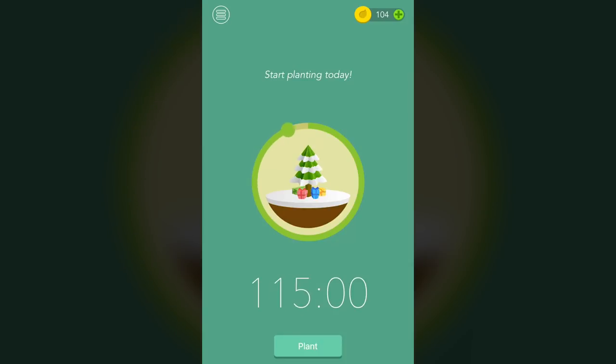Forest takes that concept and gamifies it. You open the app and set yourself a timer for how long you want to focus. The more time you give yourself, the more complex a little tree graphic becomes. You set your time — say 25 minutes — press plant, and then you have to leave your phone on a table and not touch it for those 25 minutes. If you go check Instagram, the timing is cancelled and you don't get to plant the tree at the end. When the time's up, you get a notification and a tree you can plant in your garden. Throughout the day, if you manage to focus for several periods, you can plant lots of trees and get a visual representation of how productive you were. You can look back at previous days and see how productive you've been by how epic your garden looks.